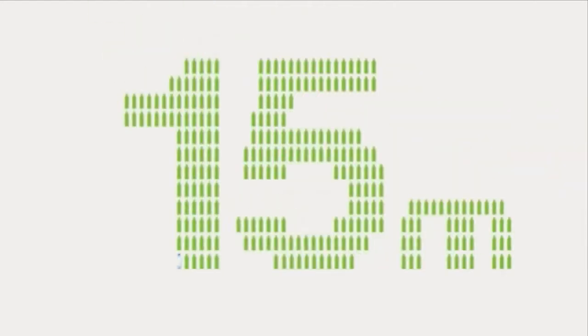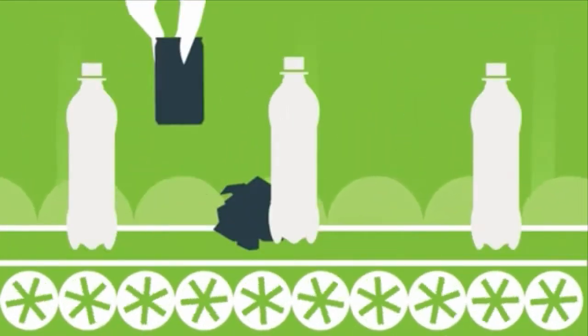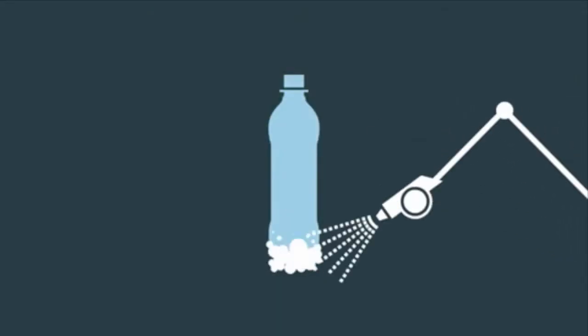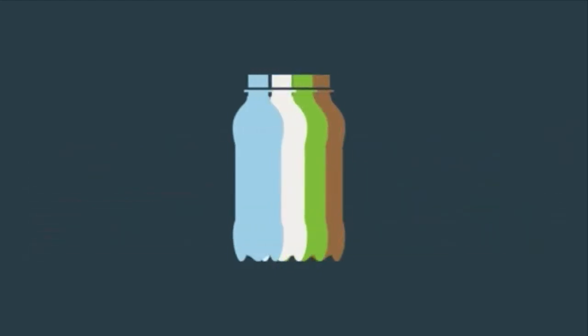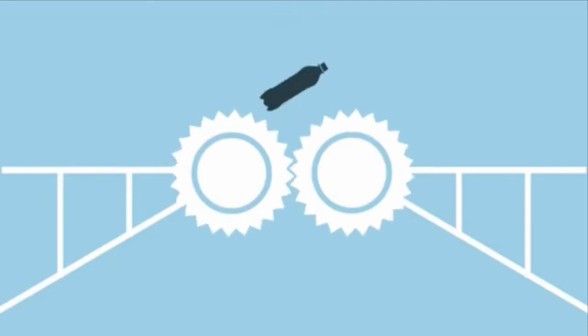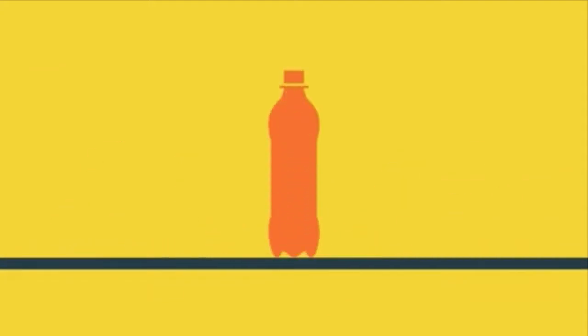In Britain, we use 15 million plastic bottles a day, and most of these can be recycled into really useful things. Bottles are separated from other rubbish by hand or machine, then cleaned and sorted by plastic type using infrared, and then sorted by colour — blue, natural, green, and mixed. They are then shredded, melted, and reformed into pellets, which can then be used to make fencing, plastic bags, or more bottles.